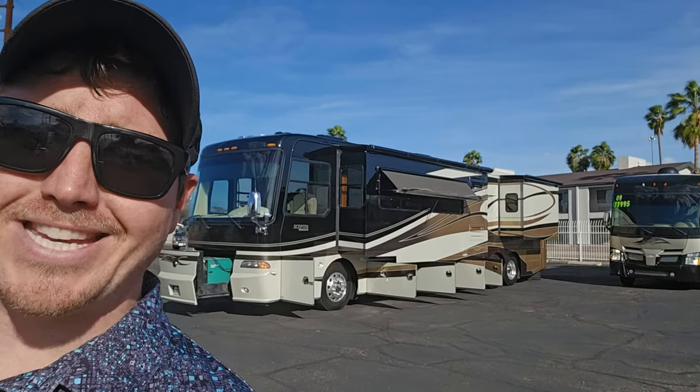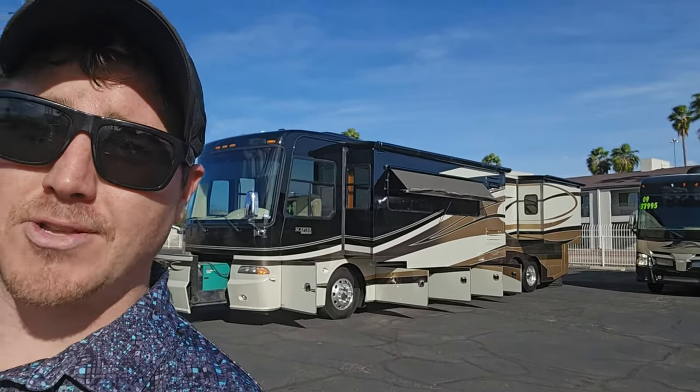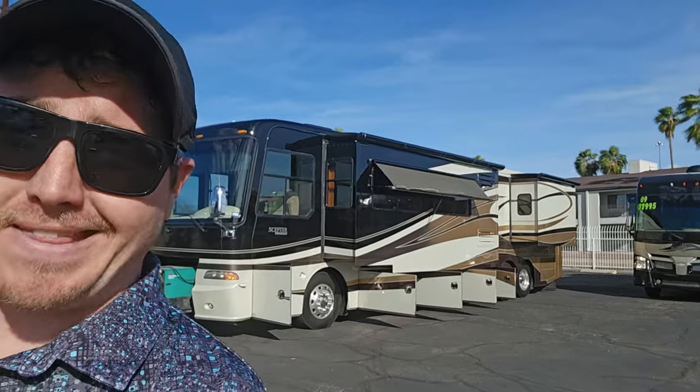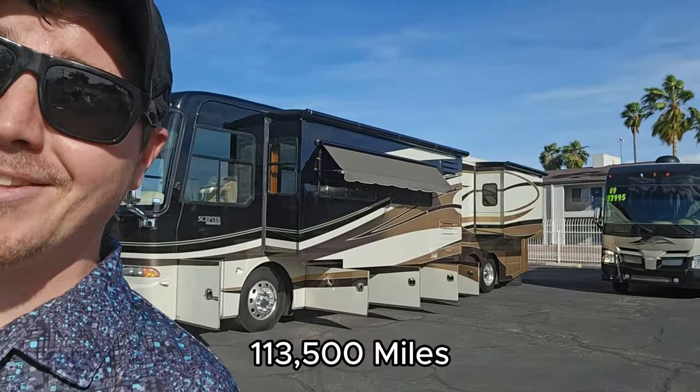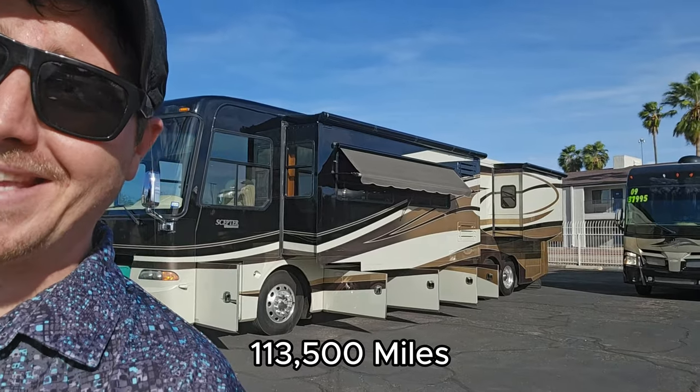Have you guys ever wondered what kind of condition an RV is in when it has over 100,000 miles? Well, we just took in this 2008 Holiday Rambler Scepter 42 PDQ. It's got 113 on it. Let's go see the condition.